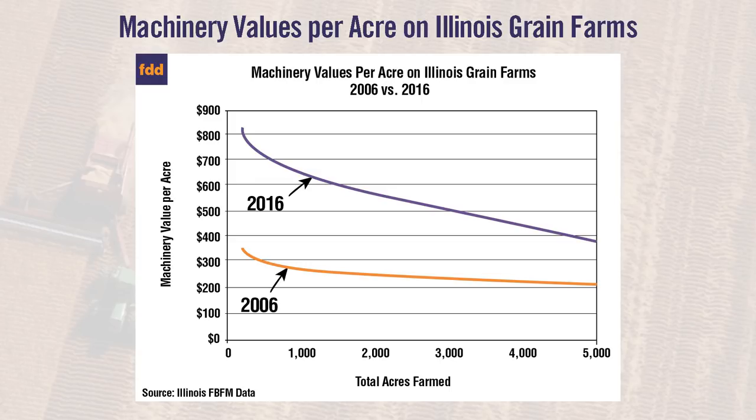The authors of the report say the increase in machinery values was not only due to the increase in actual value of machinery, but also larger equipment and more technology. More machinery was also being purchased due to the increase in federal expense election, allowing more of the capital purchase to be deducted as a current expense if all of the qualifications of this tax law were met.